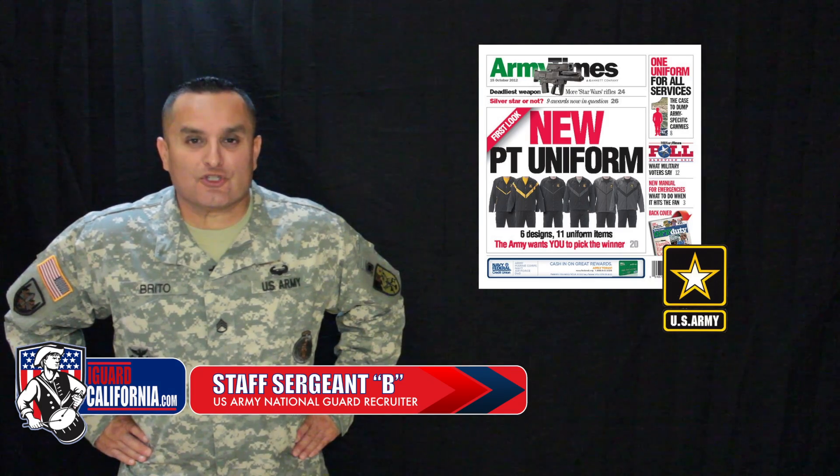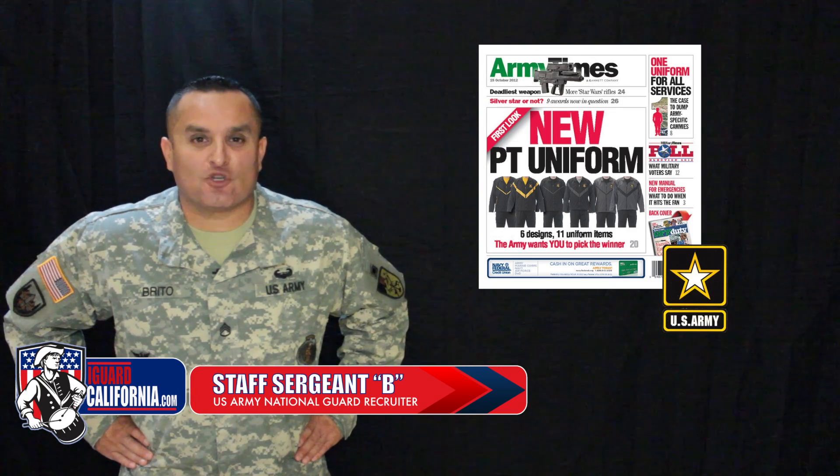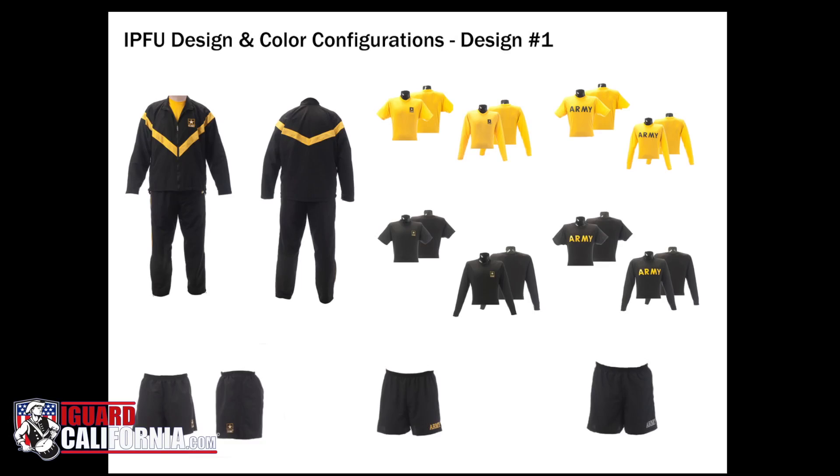The Army is asking soldiers to choose which PT uniform they'd like to wear. Let's take a look at the choices. Soldiers have six sets of uniforms from which to choose,